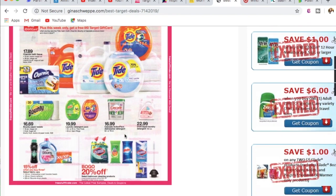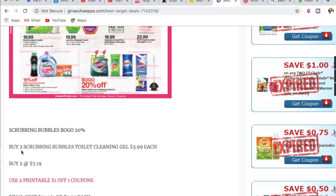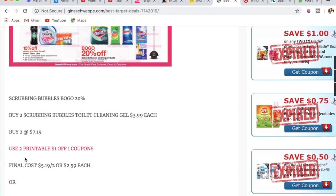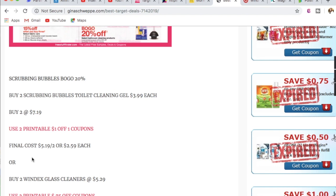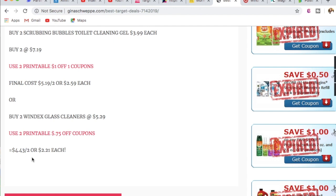The last deal is on Scrubbing Bubbles and Windex, on a BOGO 20% off sale. Pick up two Scrubbing Bubbles toilet cleaning gels at $3.99 each — with BOGO 20%, that's $7.19 for two. Use two printable $1-off-one coupons from coupons.com, making them $2.59 each after coupon and sale. For Windex glass cleaner, priced at $3.29 each at Target, buy two for $5.29 factoring in the BOGO 20% discount. With printable 75-cent-off-one coupons, they come down to $2.21 each.